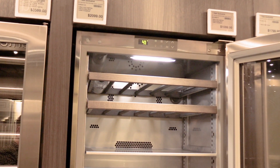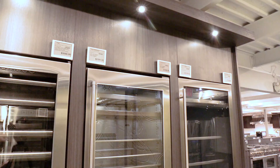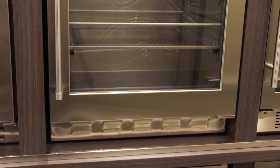Yale beverage centers have many of the same features of many more established brands for less money with a better warranty. The beverage centers are made to fit between your cabinets, like most undercounter brands, because they breathe from the front.